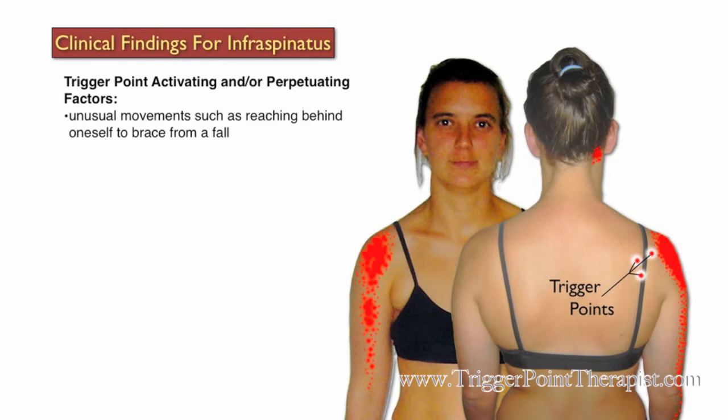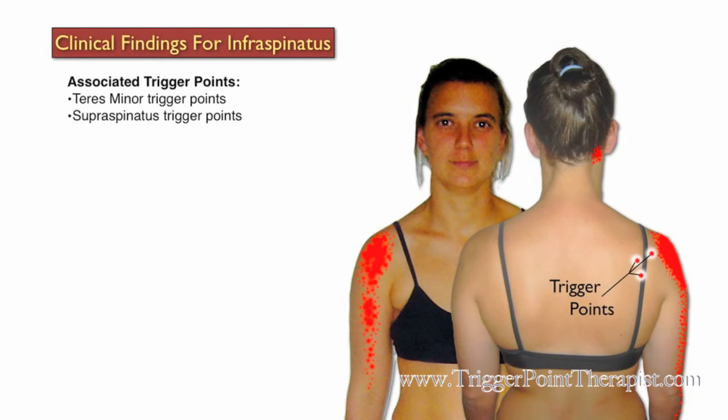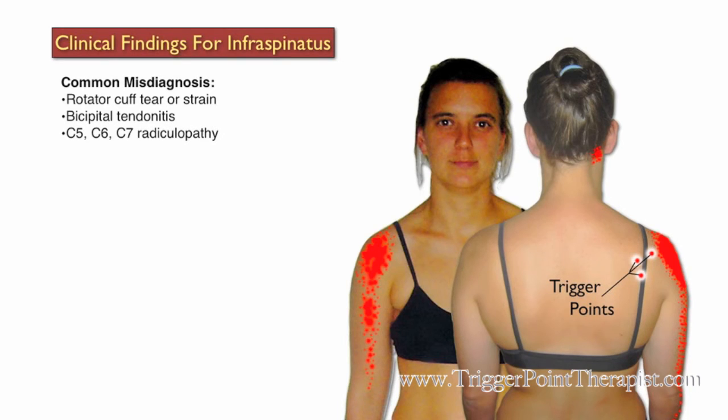Factors that may activate and perpetuate trigger points in the infraspinatus include unusual movements such as reaching behind to brace from a fall, a car accident, or throwing a ball. Associated trigger points include the teres minor and supraspinatus. Common misdiagnoses for active infraspinatus trigger points include rotator cuff tear or strain, bicipital tendinitis, C5, C6, and C7 radiculopathy, scapulohumeral syndrome, and glenohumeral arthritis.